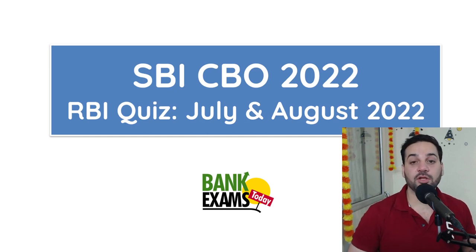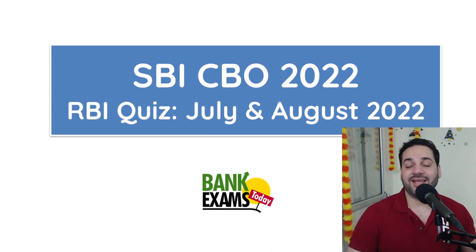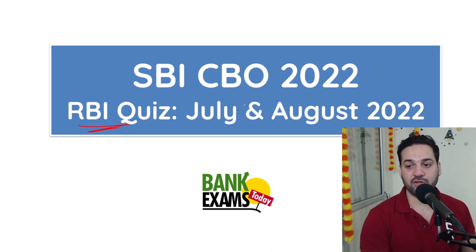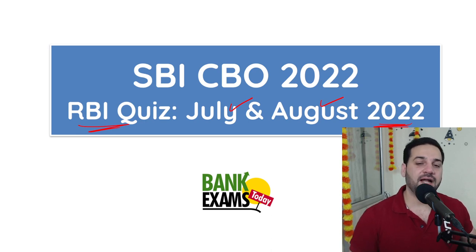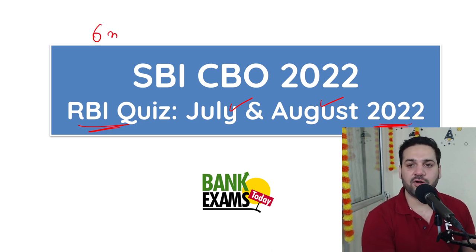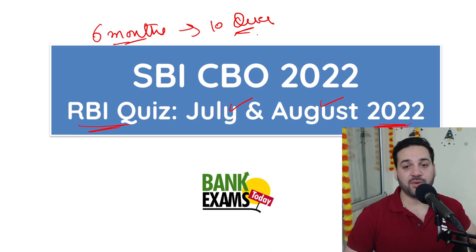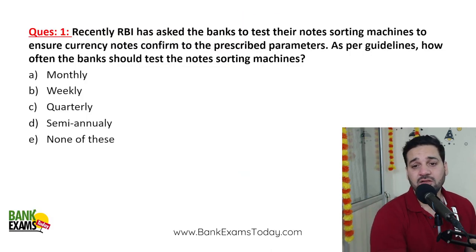Hello students and welcome back to bankexamstoday.com. My name is Ramandeep Singh and today we are going to do an important session for the SBI CBO 2022 exam. This is regarding the RBI circulars for the months of July and August 2022. RBI circulars are very important for your exam — especially the last six months — and you are going to find at least 10 questions from RBI circulars. From this particular section, maybe two questions.